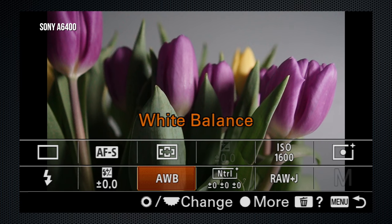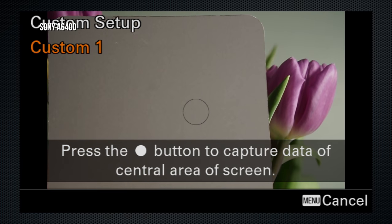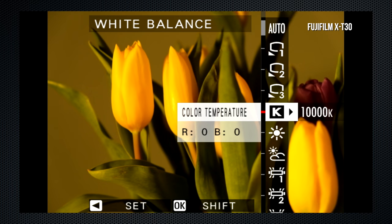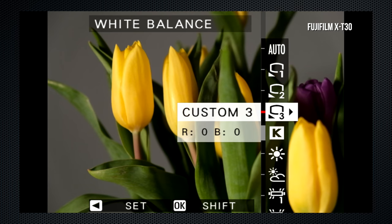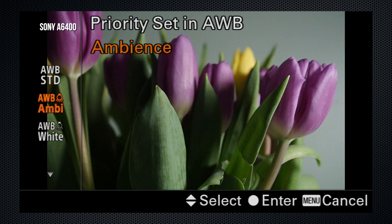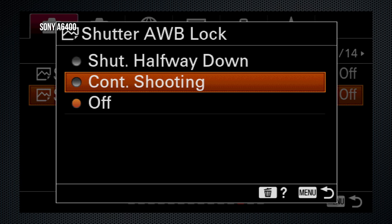On the A6400, use the Fn menu to set white balance: ten presets, Kelvin from 2500 to 9900 in 100-step increments, and three custom settings easily captured and confirmed. Each has a panel to fine-tune amber-blue or green-magenta in seven steps. The X-T30's white balance appears with a touch swipe: seven presets, Kelvin from 2500 to 10,000 with greater granularity at the low end. Three easy-to-capture custom settings, with nine steps for amber-blue and green-magenta adjustments. The A6400 also has a priority set for lower-light settings where auto can favor natural warmer ambience, and a shutter auto-white balance lock setting — no equivalent on the X-T30.